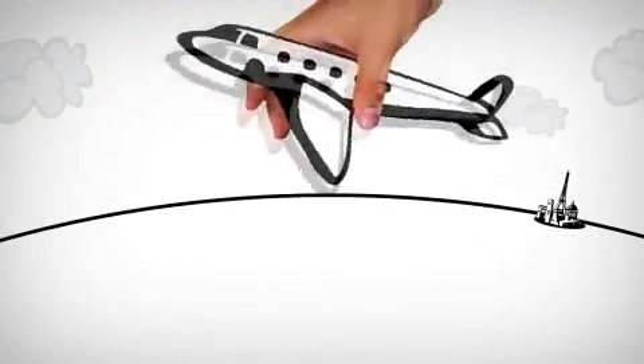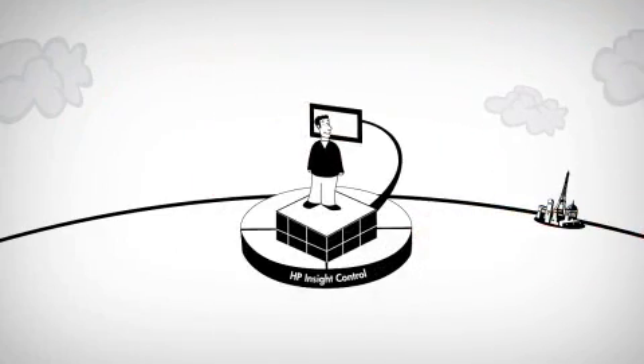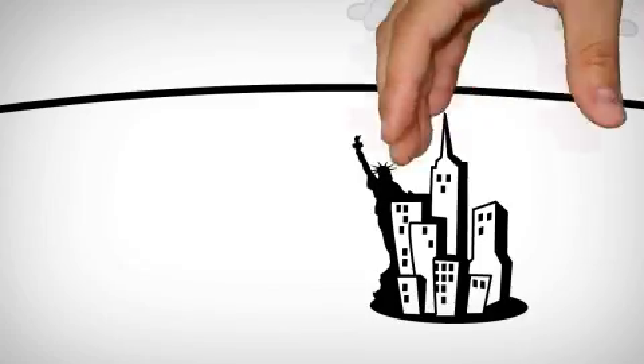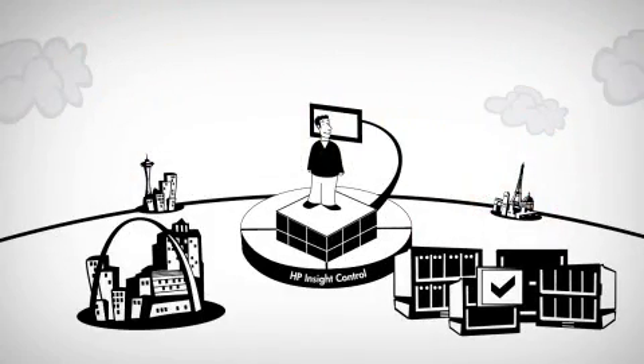Did you know that HP Insight Control allows you to manage and control your ProLiant servers as your business grows? Did you know you can deploy a new ProLiant server in minutes instead of days or weeks?